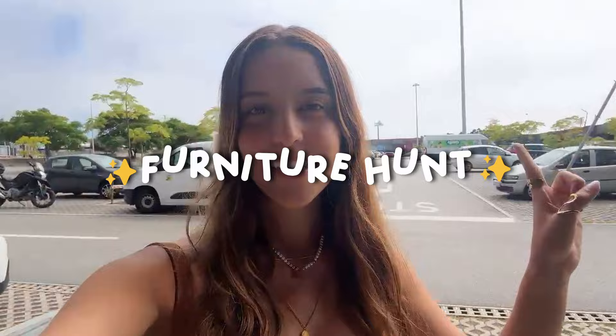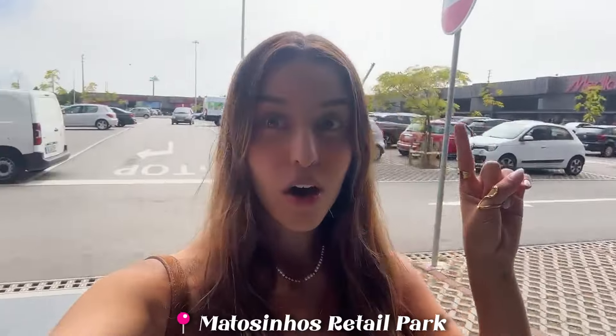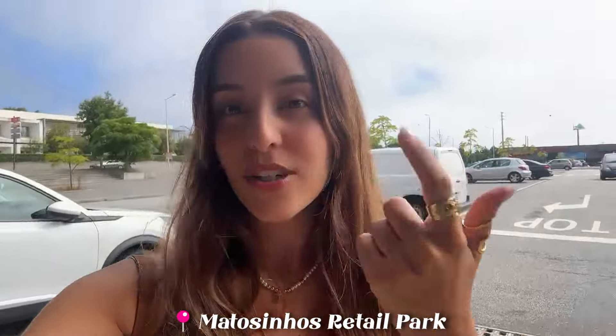Today is going to be super fun - we'll finally start our furniture hunting series. I'm in this area with a lot of different stores that sell furniture like couches, tables, literally everything. So let's get started and let's start over here at Giphy.